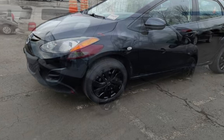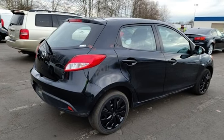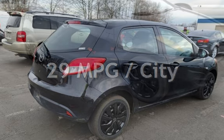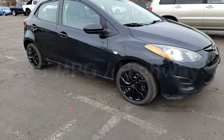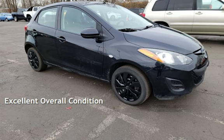This Mazda has less than 90,000 miles on the odometer. Estimated fuel economy for this vehicle is 29 miles per gallon in the city and 35 miles per gallon on the highway. This vehicle is in excellent overall condition.